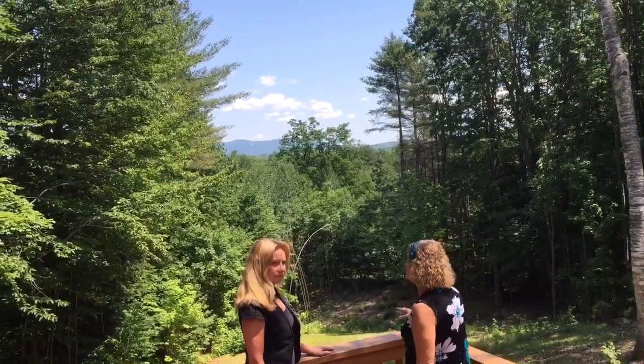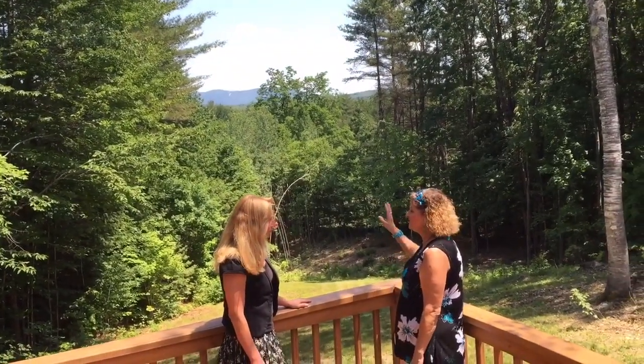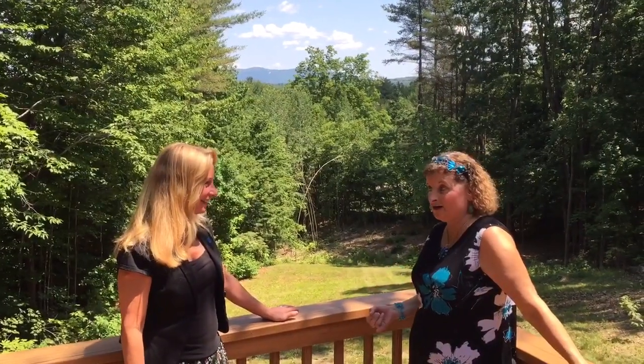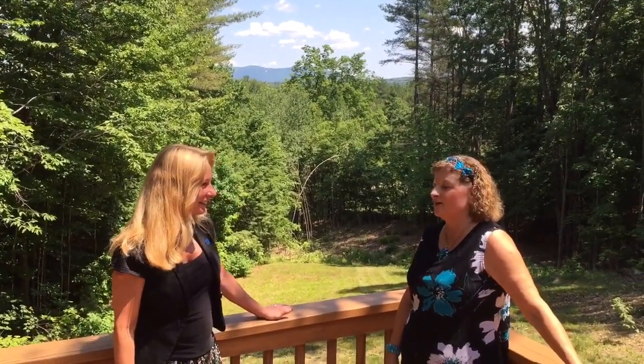In the fall time — in the winter time, I should say — when the leaves start falling off, that's when you can see the ski area and it's lit up. I've seen deer, I've seen moose, I've seen bear, and then your regular rabbits and the birds and everything. That's really nice.